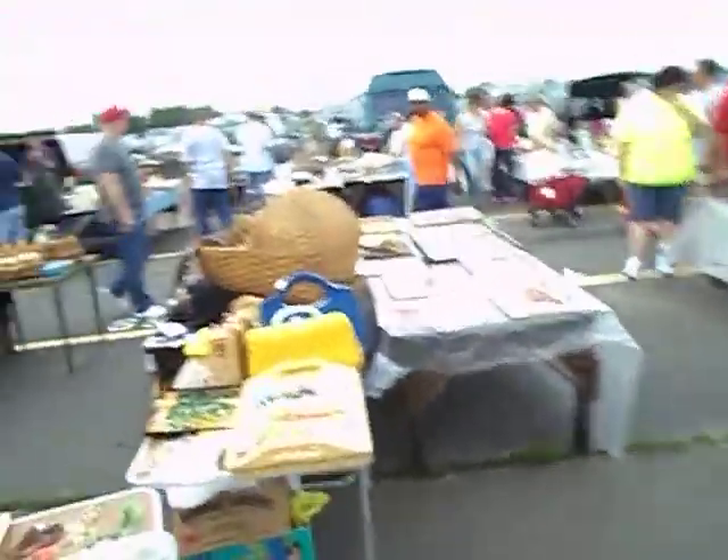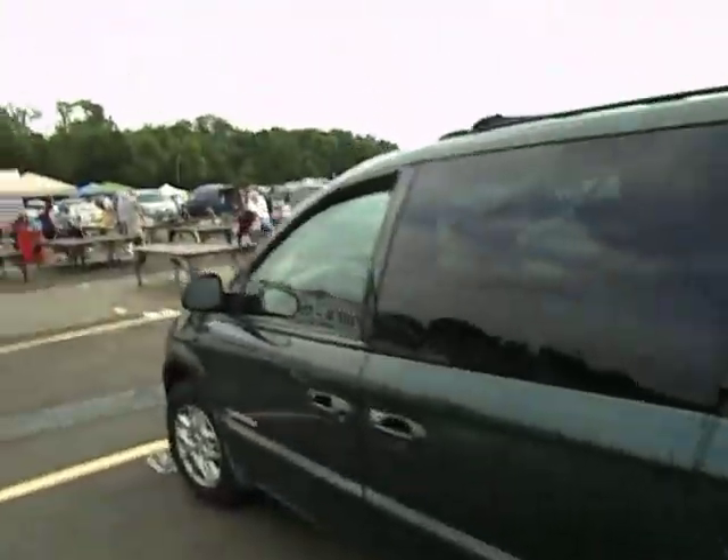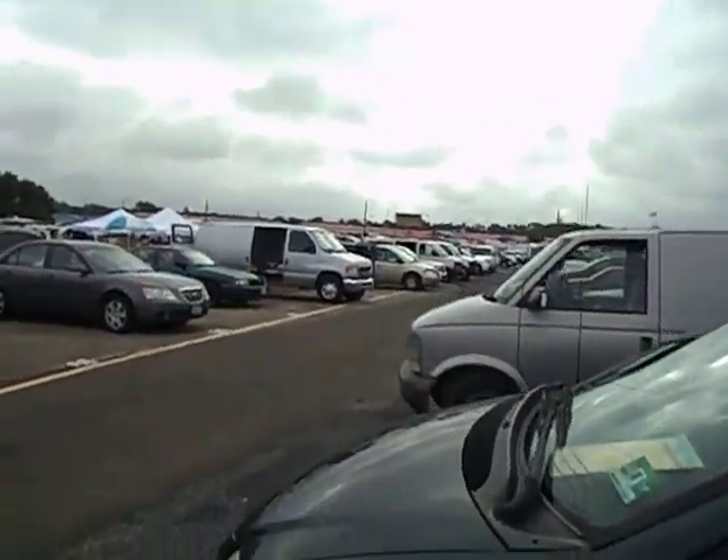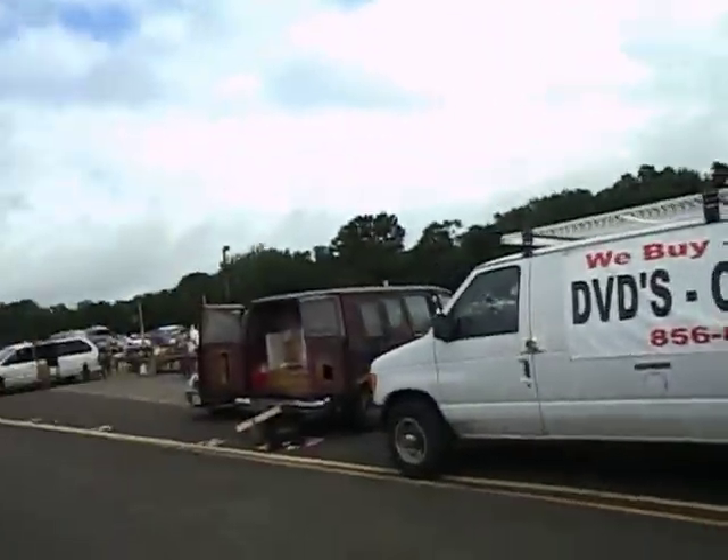I'm at Columbus Farmers Market today. Here's just like a pan — you can see this is a pretty big market. It goes all the way down to the woods, it runs all the way. You can't see it, but there are these buildings all the way back there. You really can't see much of what's going on.